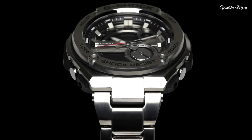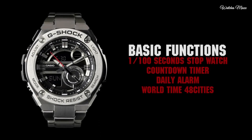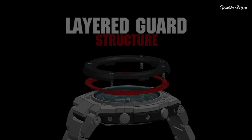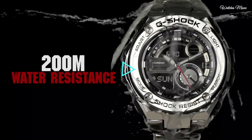Water resistant at 200 meters. Functions: date, day, hour, minute, second, LED light, world time, 1/100-second stopwatch, countdown timer, 5 daily alarms with 1 snooze alarm, hourly time signal, auto calendar. Sport watch style.